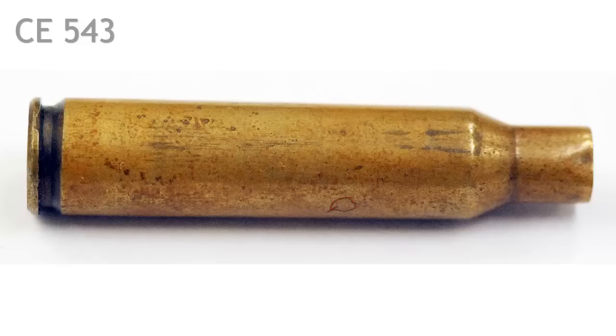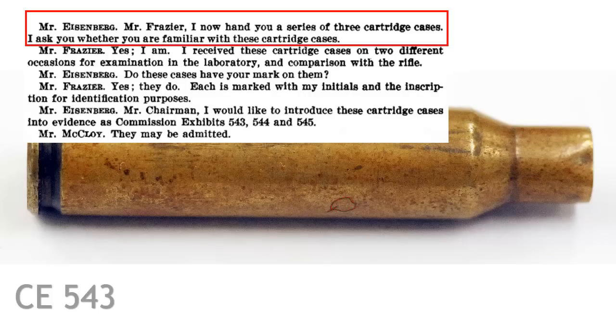And there you have it — conclusive proof. Not one of the individuals who handled the shell — not Day, not Sims, not Brown, not Williams, nor any of the FBI personnel who also supposedly handled the shell — have their marks on it. Let's take a look at FBI identification expert Robert Frazier's testimony before the Warren Commission on this very point. Eisenberg asks: 'Mr. Frazier, I now hand you a series of three cartridge cases. Are you familiar with these cartridge cases?'